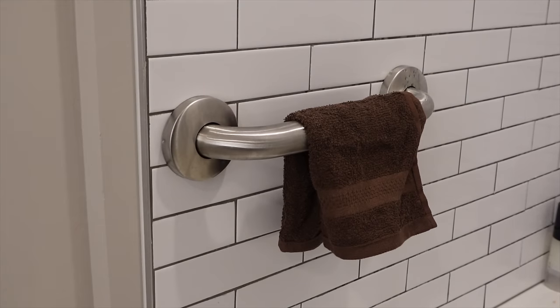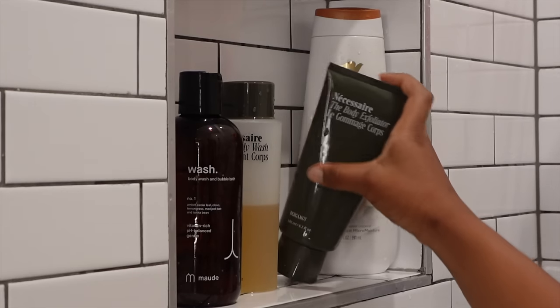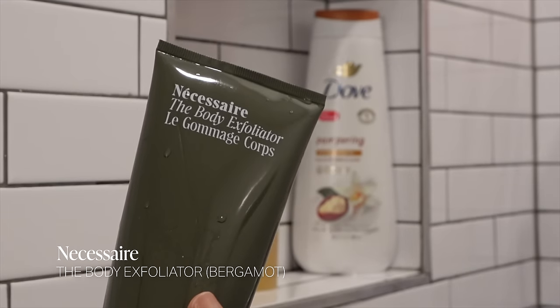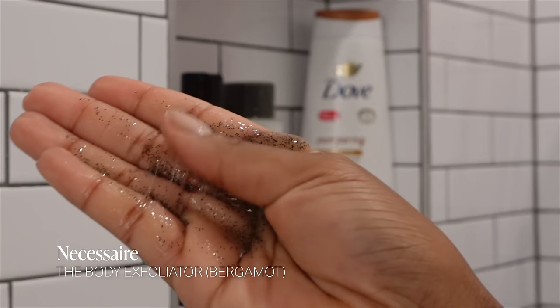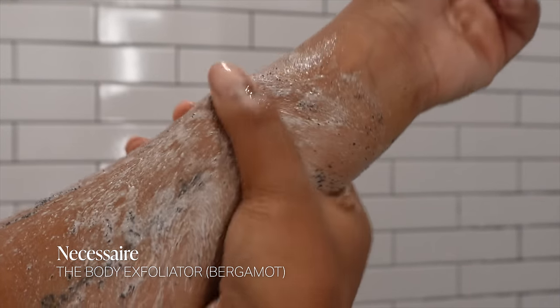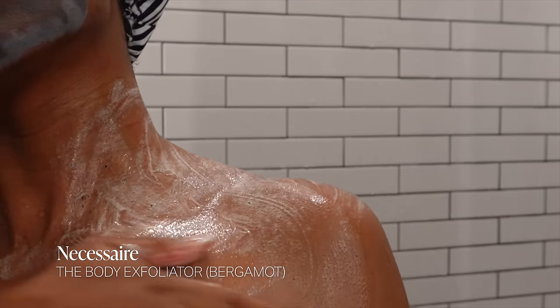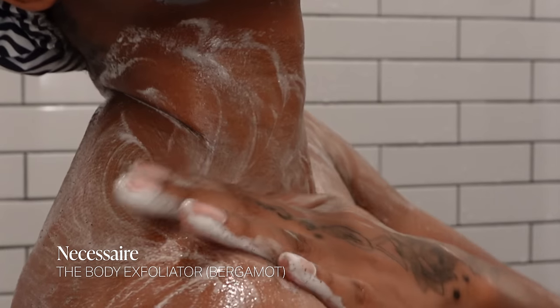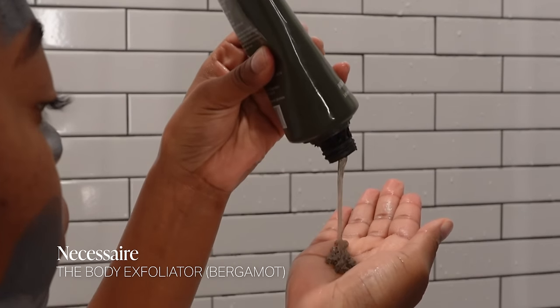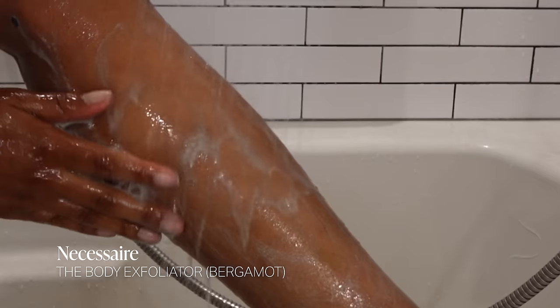First, I'm going to exfoliate my skin with one of my favorites — the Necessaire body exfoliator in the bergamot scent, literally my favorite. It's not a super harsh exfoliator, so it's good if you have sensitive skin. It has both chemical and physical exfoliants, and after you apply it to your skin it literally just feels like you got a facial on your body. I apply it all over my legs, body, arms, and bikini area, and after rinsing — you see the glow! It also doubles as a cleanser.